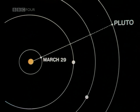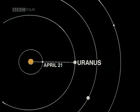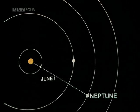In fact, Pluto came to opposition on March 29th. By opposition, I mean that Pluto, the Earth and the Sun were then in more or less a straight line with the Earth in the middle, so that Pluto was opposite to the Sun in the sky and well-placed for observation. Then Uranus followed to opposition on April 21st and Neptune will do so on June 1st. So they are all there for our inspection.